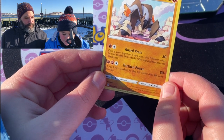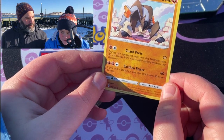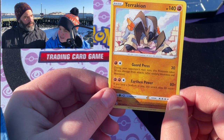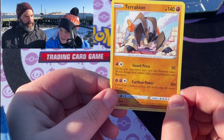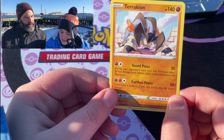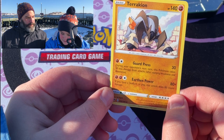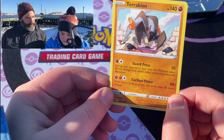I don't remember getting Togedemaru. You had it for a long time, like at least two years. I think when Vivid Voltage first came out, you got Togedemaru reverse hollow. I remember putting it in the binder.